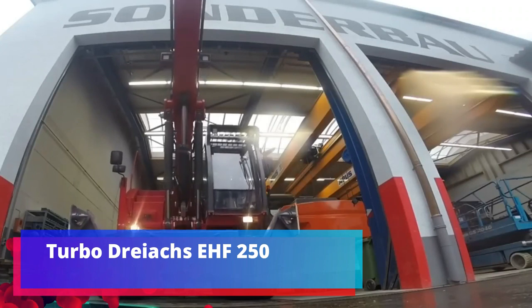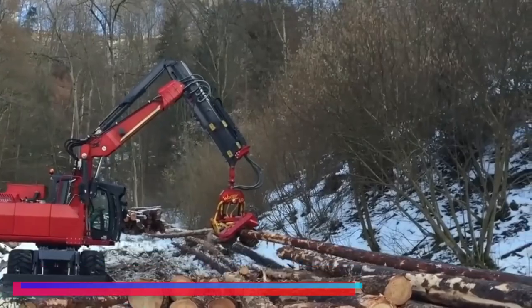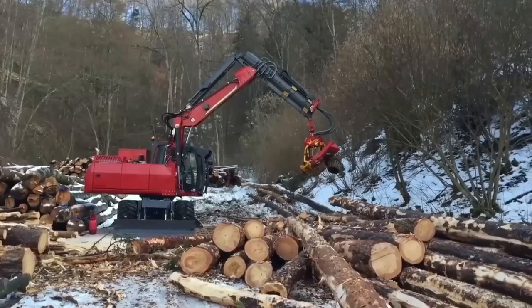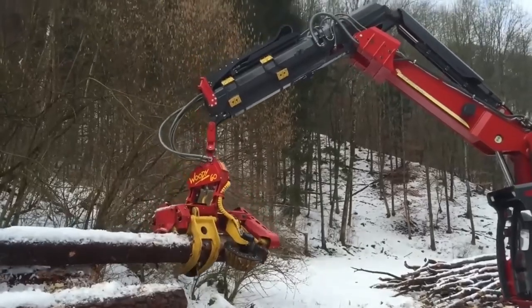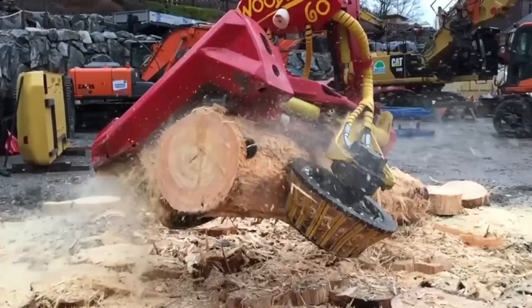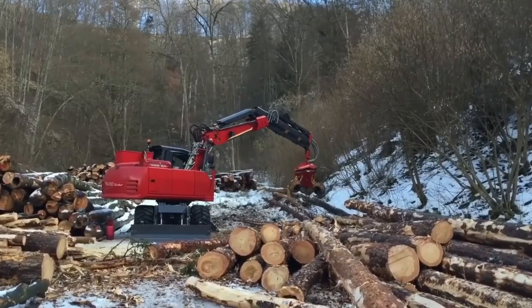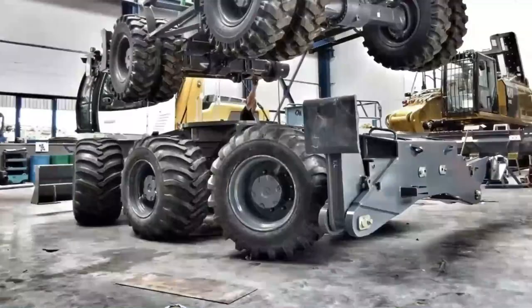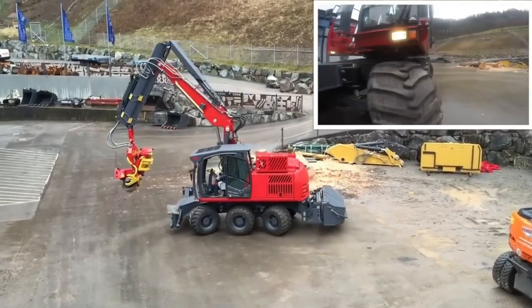Turbo Dreich's EHF 250. We are visiting a German company. Local experts are happy to offer this forestry excavator for a wide range of tasks, from woodworking to road-laying. About 32% of Germany's territory is forests. Export of rough wood trunks in 2021 gave the country $126,400,000. So the tasks for similar technology are always there.